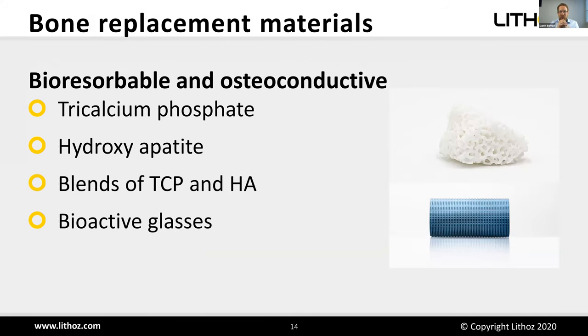Bone replacement materials can be resorbed by the body and converted into native bone. Options include tricalcium phosphate, hydroxyapatite — which is the inorganic fraction of bone — blends of those materials, and bioactive glasses.